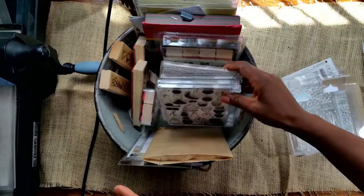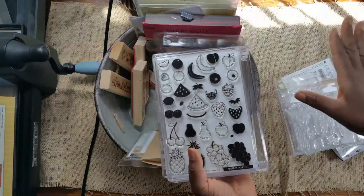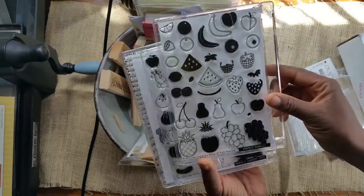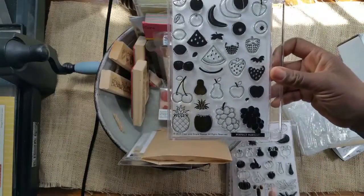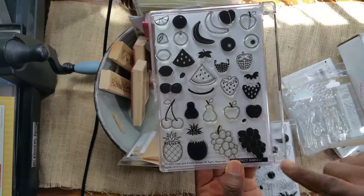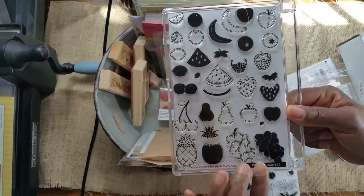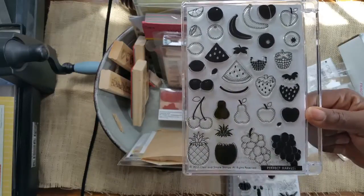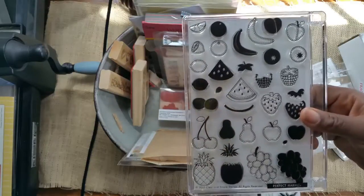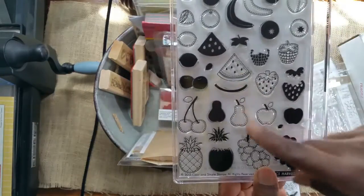I ordered from a site called Clear and Simple Stamps — on the pricey side but they have some good images. I picked up several sets. This set is called Perfect Harvest and it deals with produce and different types of fruits. I do have Paper Tray Ink's Garden Variety but there is a difference — this company gives you fruits that Paper Tray Ink didn't offer. I love the stamps that layer; Paper Tray Ink stamps layer too — you have two pieces for your pineapple, two for your grapes, and the watermelon has three pieces.